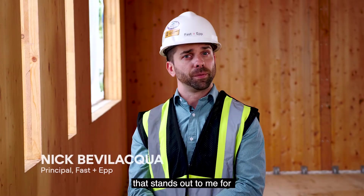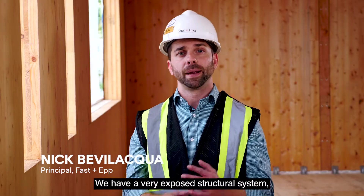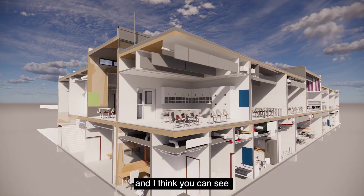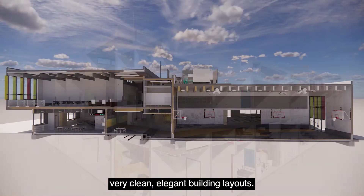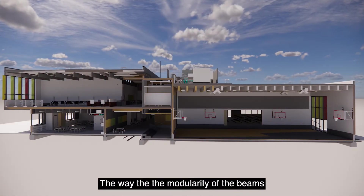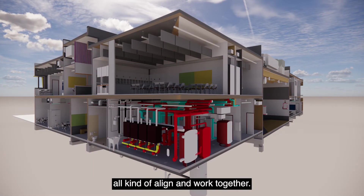One of the things that stands out for this school is the simplicity of the design. We have a very exposed structural system, and you can see a very clean, elegant building layout — the way the modularity of the beams runs through the corridor and the walls of the building all align and work together.